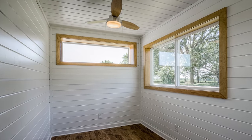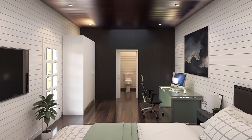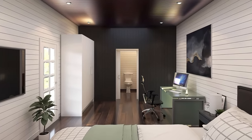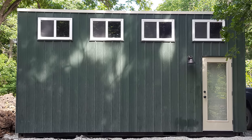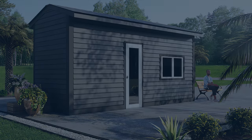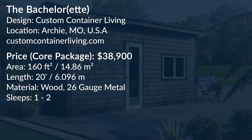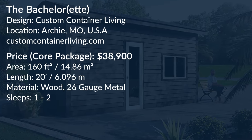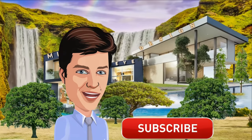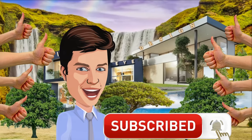I hope you enjoyed our little trip down the tiny home lane. Which little house piqued your interest the most? Let us know in the comments — we'd love to hear your feedback! If you enjoyed this video, you can help us out by hitting the like button, subscribe, and keep up to date on future posts!